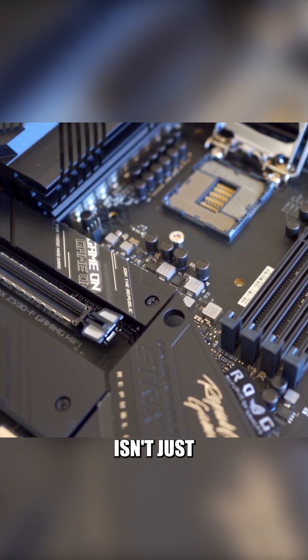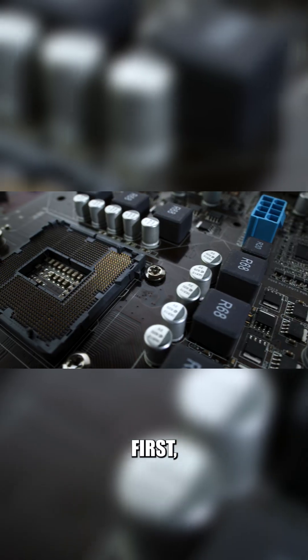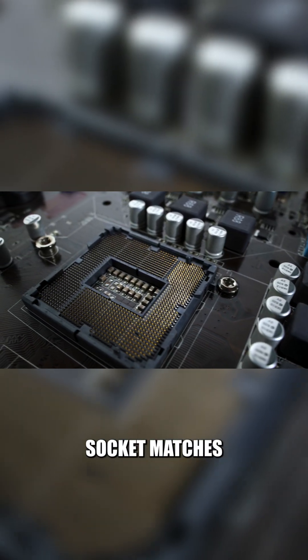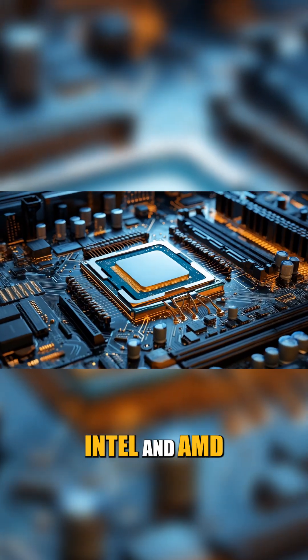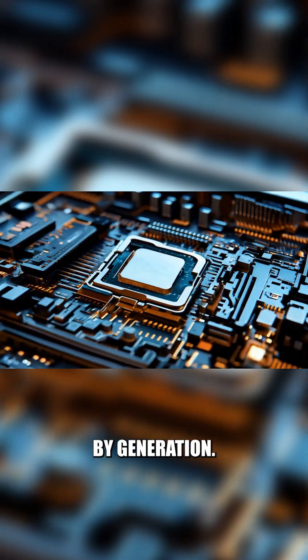Choosing the best motherboard isn't just about the brand — it's about compatibility and features. First, make sure the CPU socket matches your processor. Intel and AMD use different ones, and even within brands, sockets vary by generation.